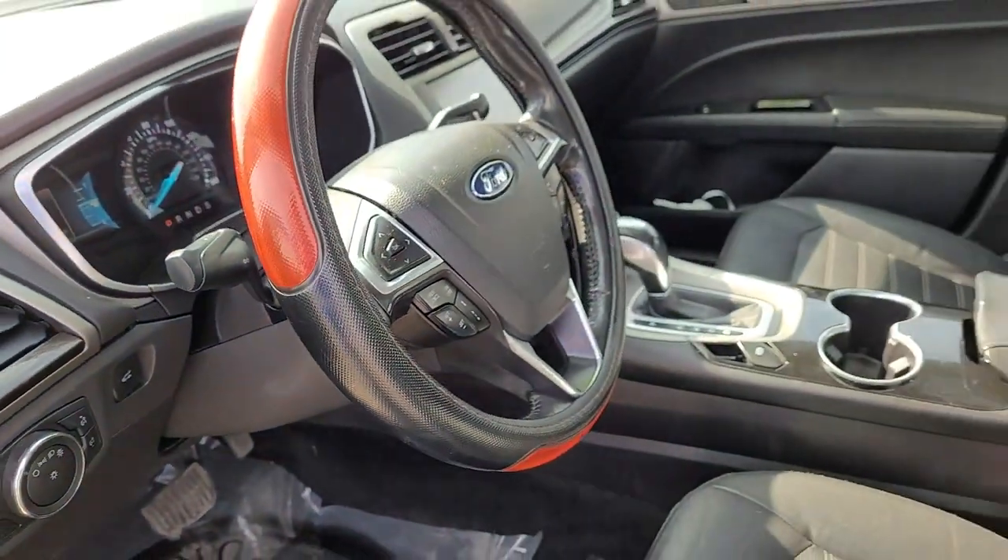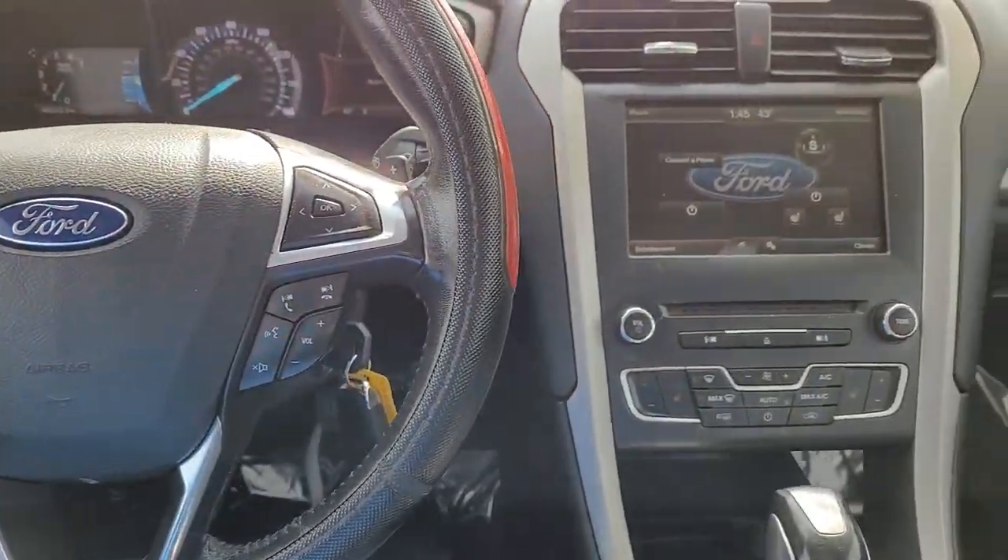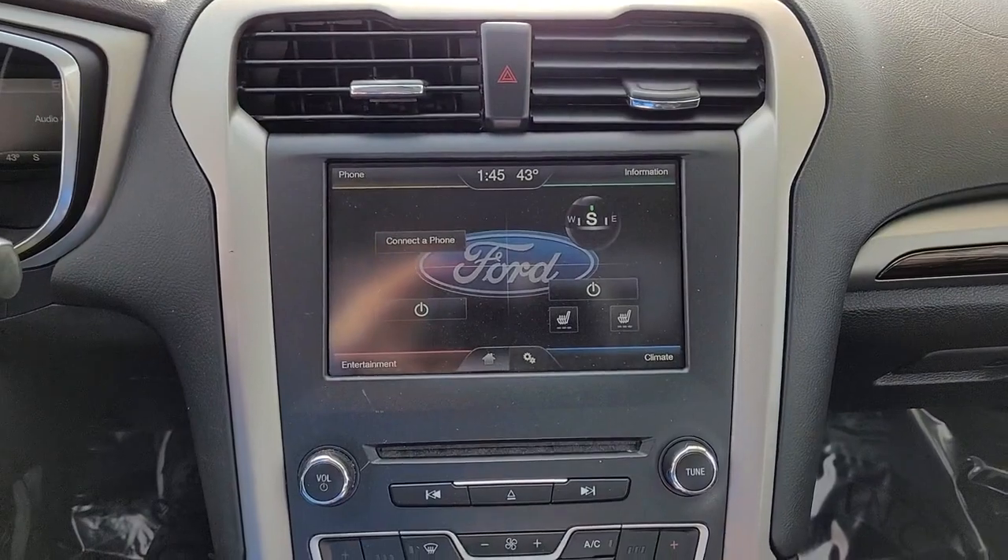These are just some of the great options this vehicle comes with: keyless entry, 4-cylinder engine, backup camera, heated mirrors, and AM-FM stereo.